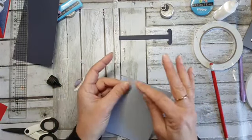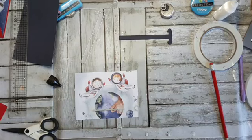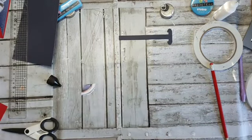Dat snijden. Hij zit aan de achterkant helemaal mooi glad eranaan — dus dat gaat even door mijn machine heen. Helaas pindakaas — dat is weer even herrie. En dan de rest kan ik dadelijk gewoon met de kleine machine uitsnijden. Soms zit ik wel eens het snijdingetje aan de bovenkant te doen, en dan snij ik mijn mat kapot.